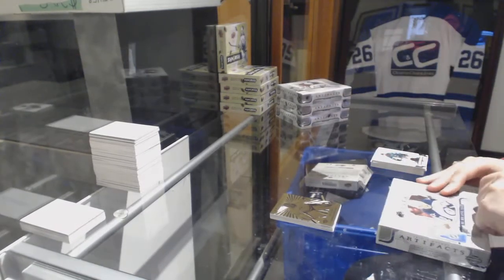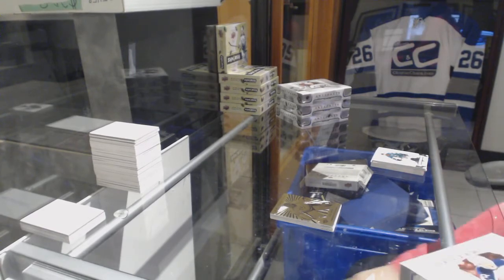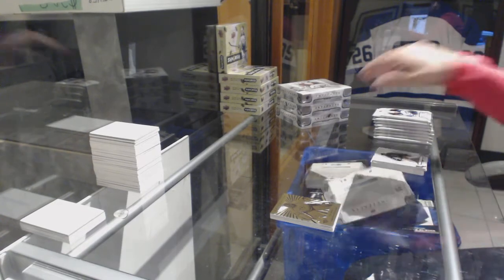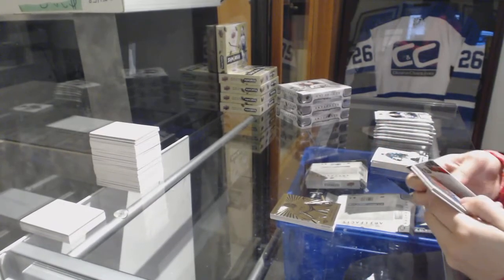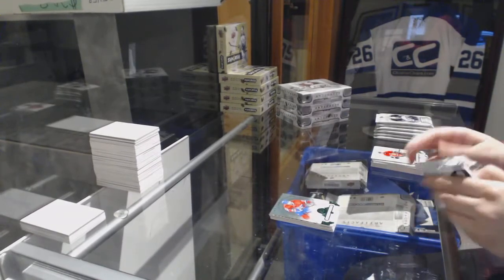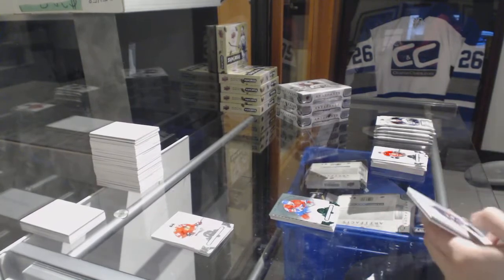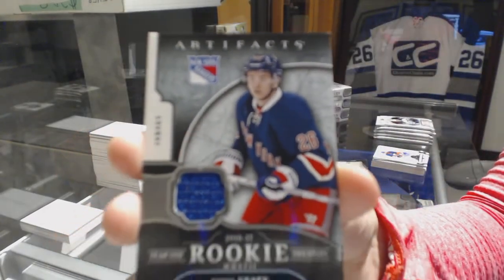On to box number two. Emerald numbered to 99, Alex Galchenyuk for the Montreal Canadiens. We got a Year One rookie sweaters jersey for the New York Rangers, Jimmy Vesey.